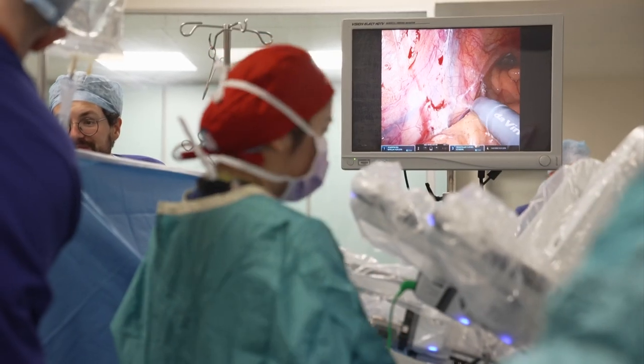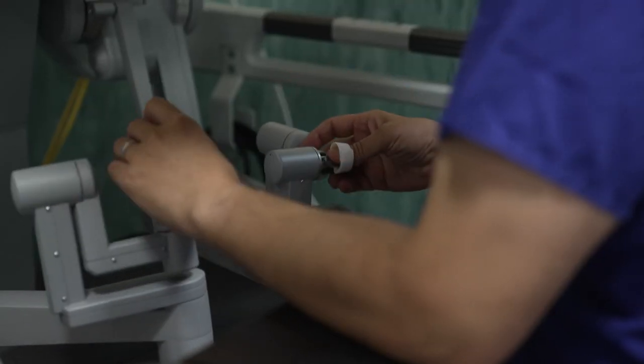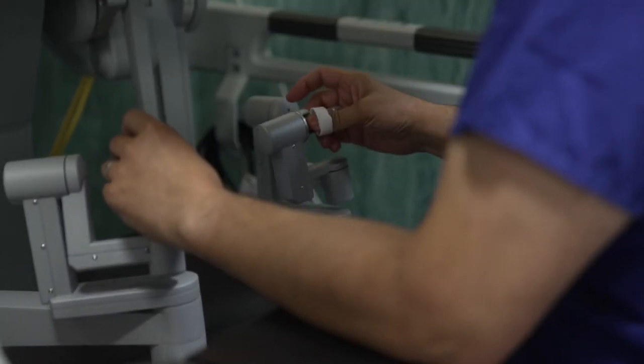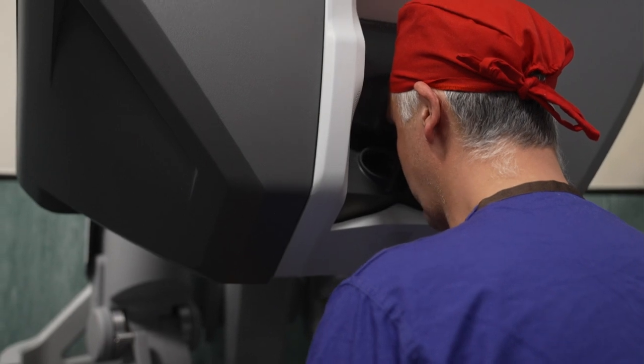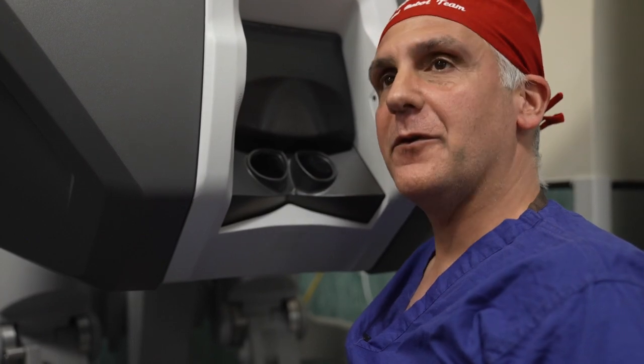Today, they're removing a bit of cancerous colon. The robot allows precision work, with Alexis controlling it from the corner of the room. We basically just mobilise the whole left side of the bowel, from the spleen up the top here down to the top of the rectum.